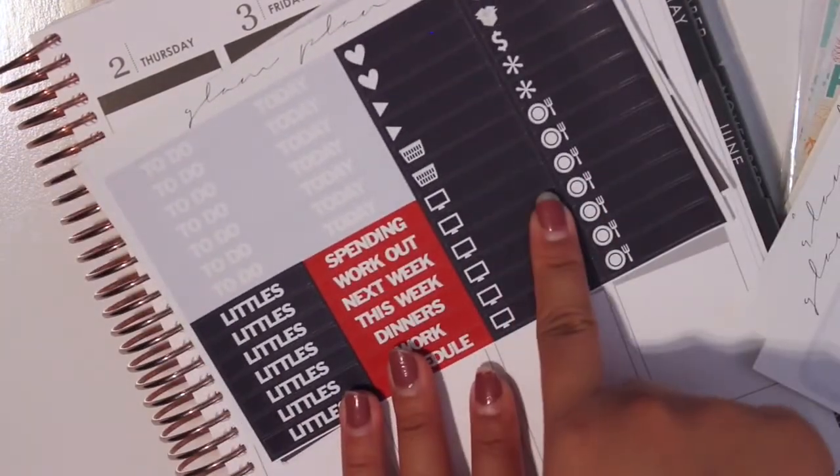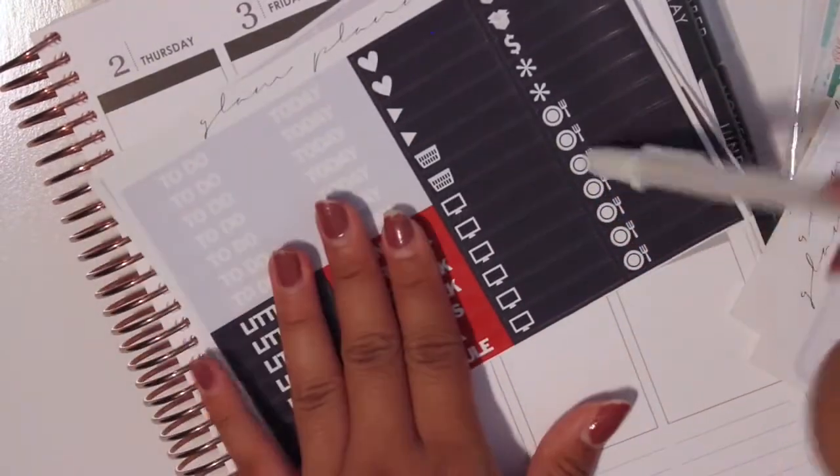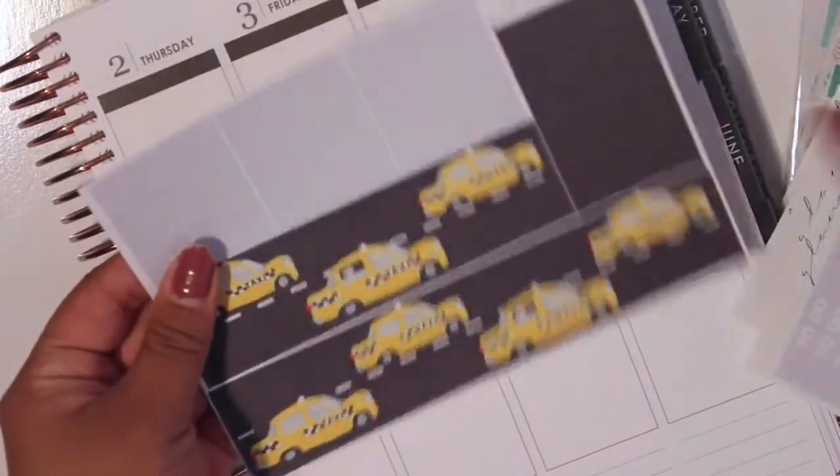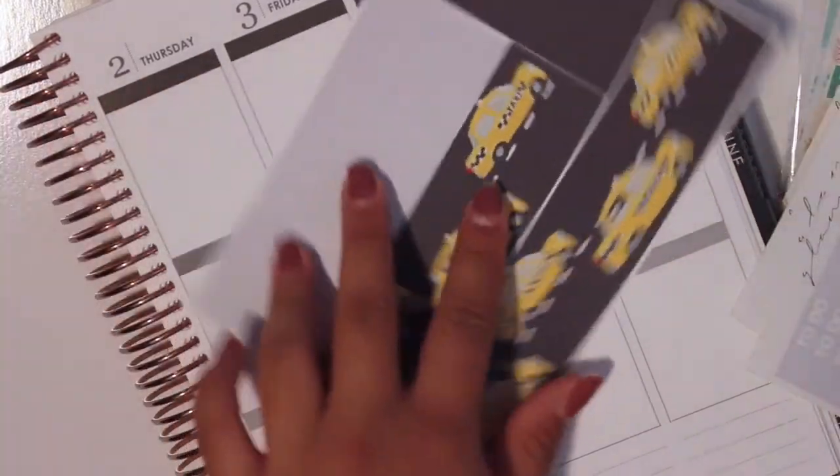I think the reason why she included the white pen was to write on this. And then last but not least is the washi. So we have these taxis here, which makes it so cute. So that's everything from Glam Planner.